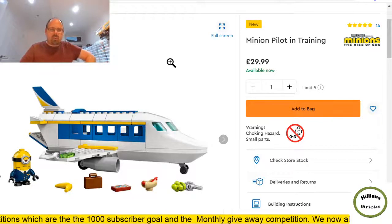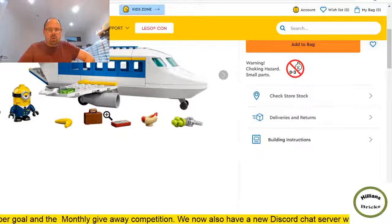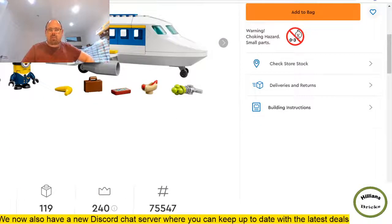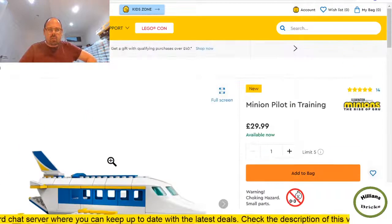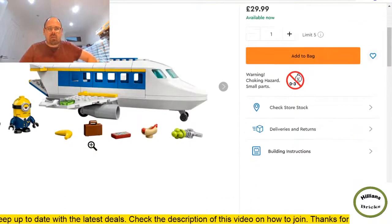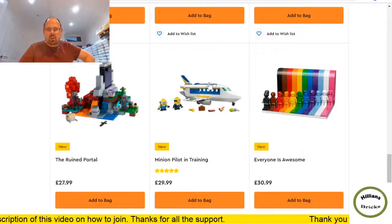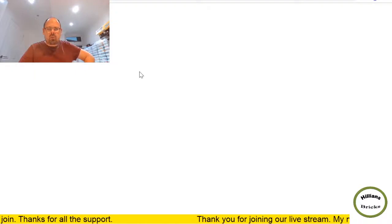I haven't got that many parts in it but the minifigures are quite cool. I think it's overpriced at £30 and I don't think it'll do well from a part-out perspective. But Minions has its unique crowd — they'll be around for a long time and kids will love airplane-themed sets. I can see the appeal but it is pricey at £30 for 119 pieces.